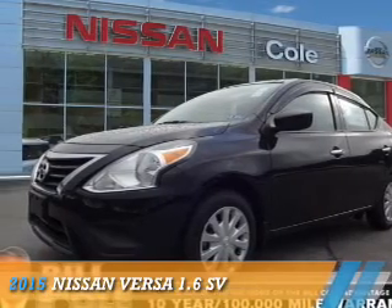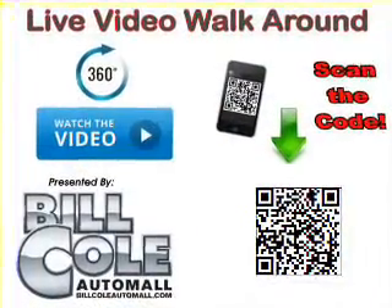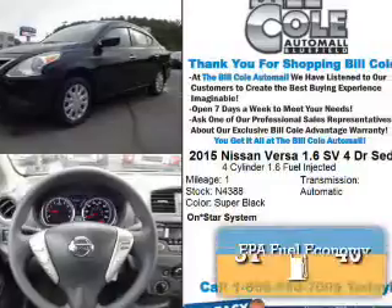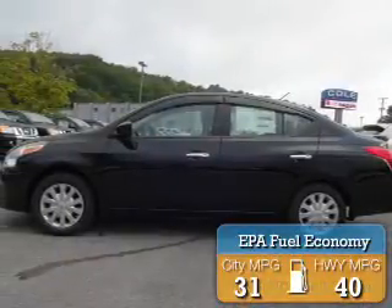Presenting the 2015 Nissan Versa. It's powered by front-wheel drive, a 1.6-liter 4-cylinder engine, and a continuously variable transmission. Great fuel efficiency saves you money by requiring fewer trips to the gas station.